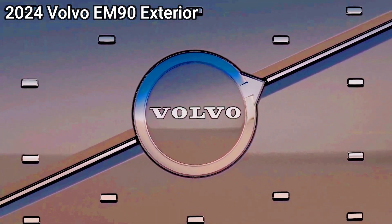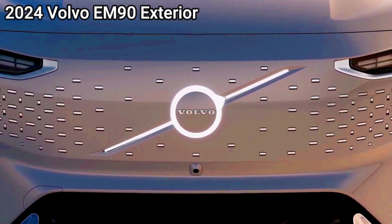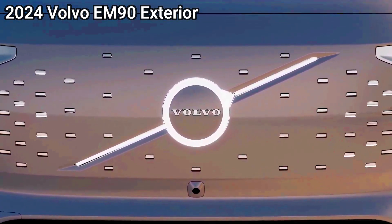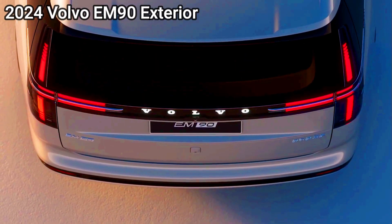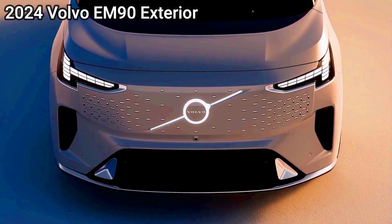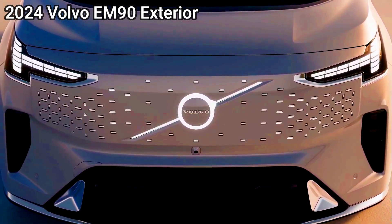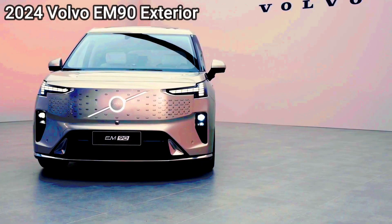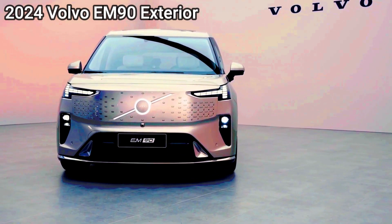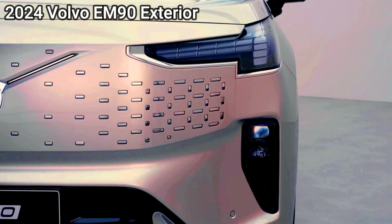Like every other Volvo, the front end is dominated by Thor's Hammer headlights, flanking a neat illuminated Volvo logo. The frontal styling is inspired by skyscrapers, hinting at the EM90's large dimensions: 5,205mm long, 2,024mm wide, and 1,859mm high, with a whopping 3,205mm wheelbase. At the rear, there's a pair of T-shaped LED taillights and simple surfacing that looks van-like.